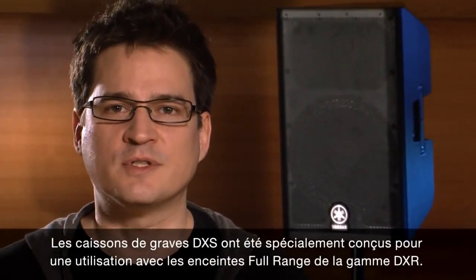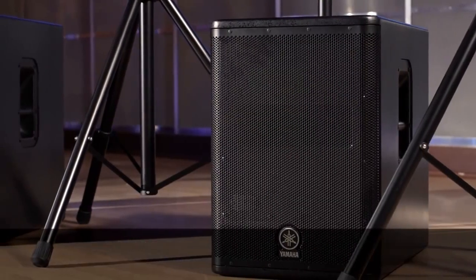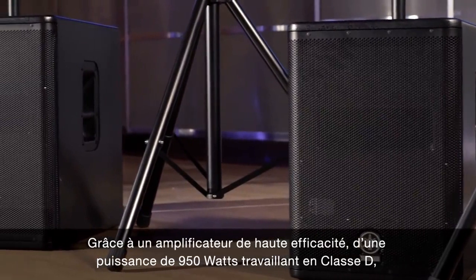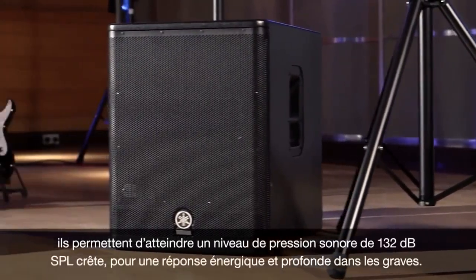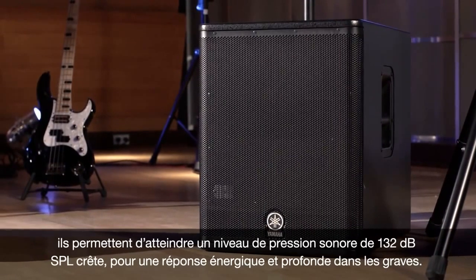The DXS subwoofers are specially designed for use with the DXR full range models. With a high-efficiency 950W class D amplifier, they achieve a maximum sound pressure level of up to 132 dB for a punchy and full bass response.